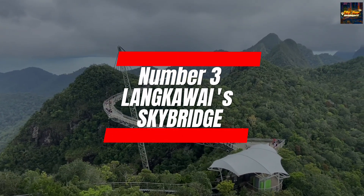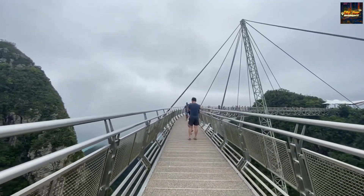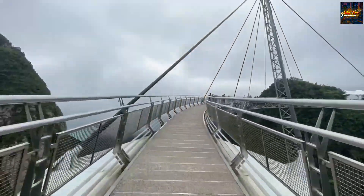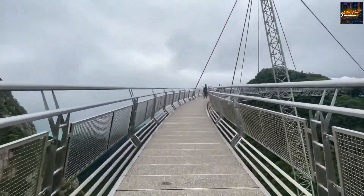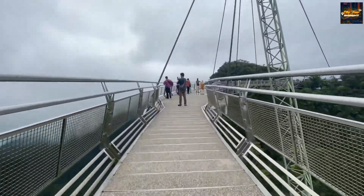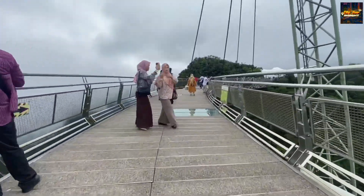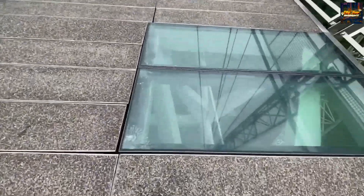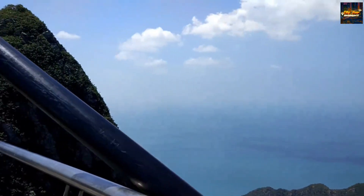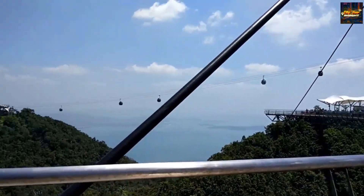Number three: Langkawi Skybridge. On the next leg of our Malaysian expedition, we invite you to soar to unparalleled heights with the Langkawi Skybridge. Suspended gracefully above the lush rainforest canopy, this architectural marvel is more than a bridge — it's an awe-inspiring gateway to breathtaking views of the surrounding landscapes. Accessible via a thrilling cable car ride, the Langkawi Skybridge showcases feats of engineering while guaranteeing an exhilarating experience for adventurers and nature enthusiasts alike.